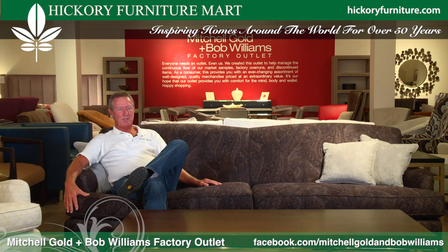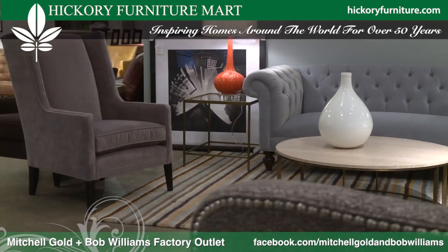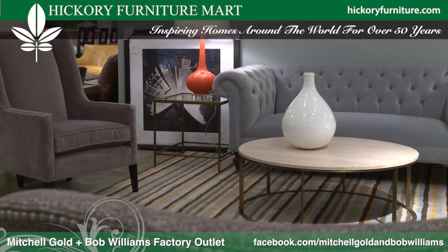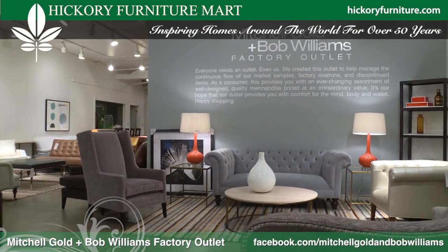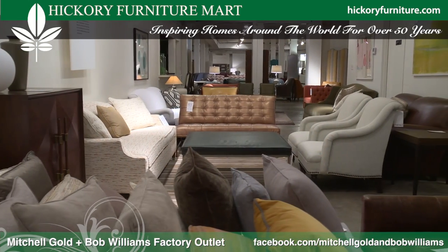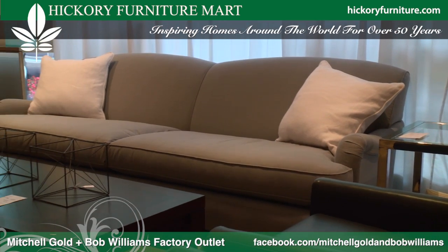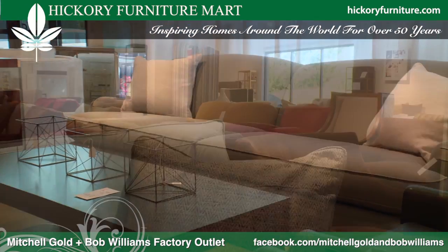I'd like to take this moment to invite you to come visit us at the Mitchell Gold Bob Williams outlet here at the Hickory Furniture Market. The purpose of the outlet is to help the factory control the overruns, the discontinued, and the market samples — so we kind of grease the wheel. Of course the pricing you can't beat it: we are 50% off or more off the suggested retail price.